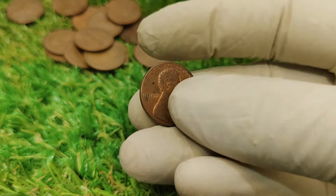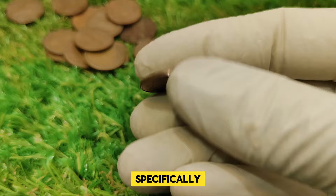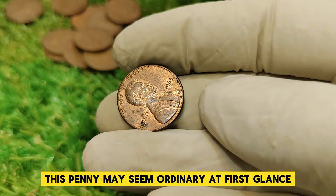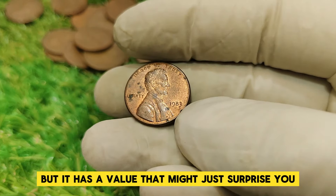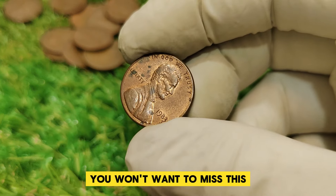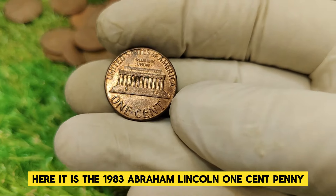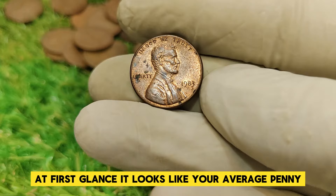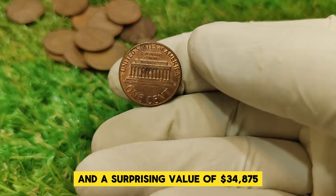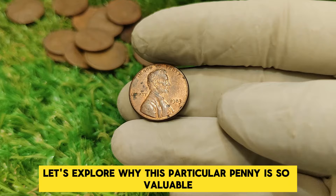Welcome back to our channel. Today we're diving into the fascinating world of rare coins, specifically focusing on the 1983 Abraham Lincoln one cent penny. This penny may seem ordinary at first glance, but it has a value that might just surprise you. If you're a coin collector or simply curious about rare coins, you won't want to miss this. Here it is — the 1983 Abraham Lincoln one cent penny — a coin with a compelling story and a surprising value of $34,875.